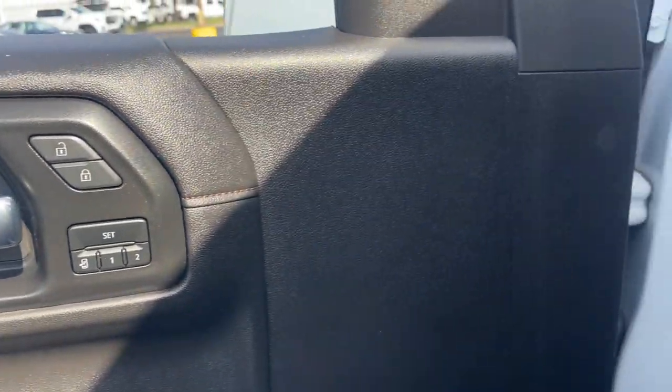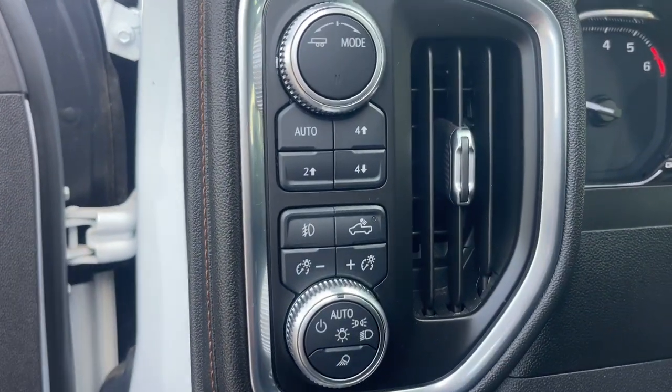Also included are a heated driver seat, keyless entry, fog lamps, heated mirrors, bed liner, and power passenger seat.